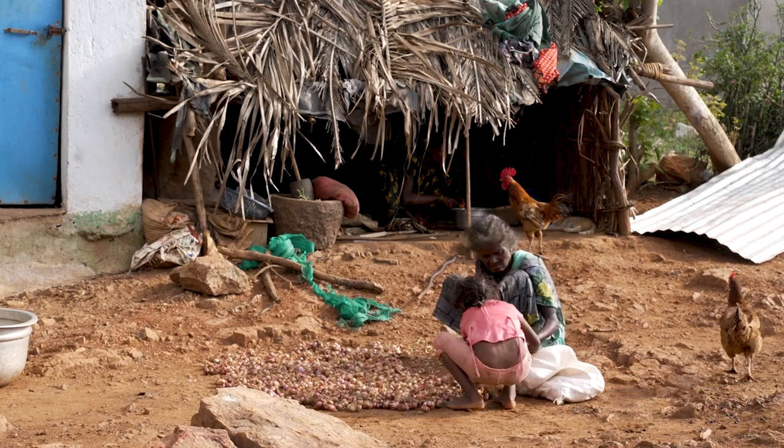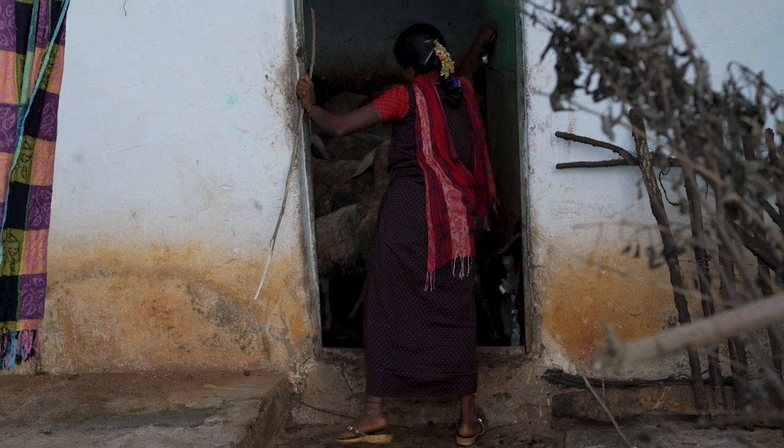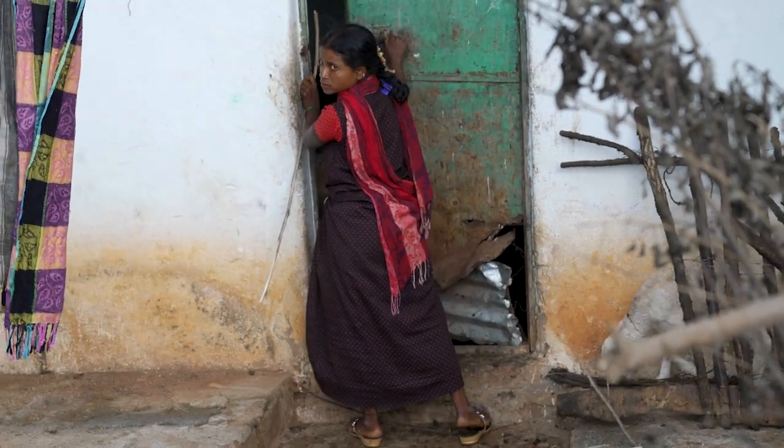Each boiler saves the lady of the house almost 30 hours a month, which she would have otherwise spent collecting firewood and heating water. It also produces very low smoke, so it also has a health benefit.